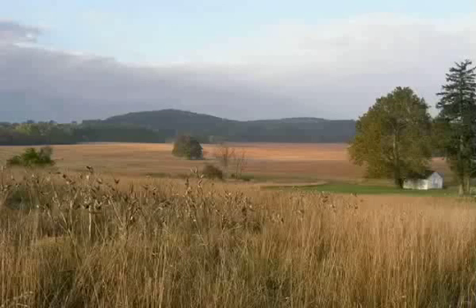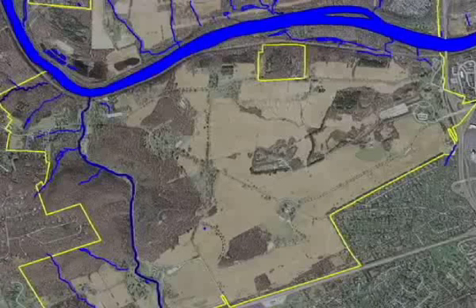Areas underlain by limestone can be seen in the park landscape as valleys, such as the Grand Parade, or small hills, such as the ridge along Outer Line Drive. Notice that there are no streams on the surface in the Grand Parade ground. This is a feature common to areas underlain by limestone.